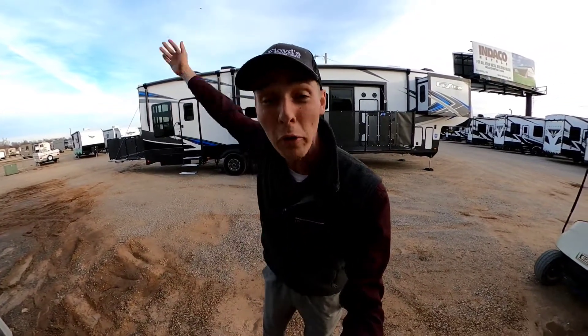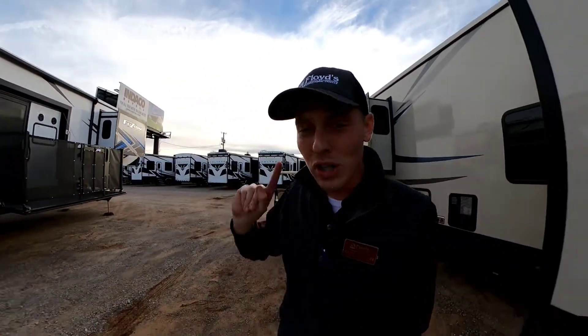What's going on, everybody? It's Hayes Carlson coming at you over here at Floyd's RV in beautiful Norman, Oklahoma, and today I've got something really, really cool for you. We just got this in on a trade. It's a 2017 Keystone Fusion 424.